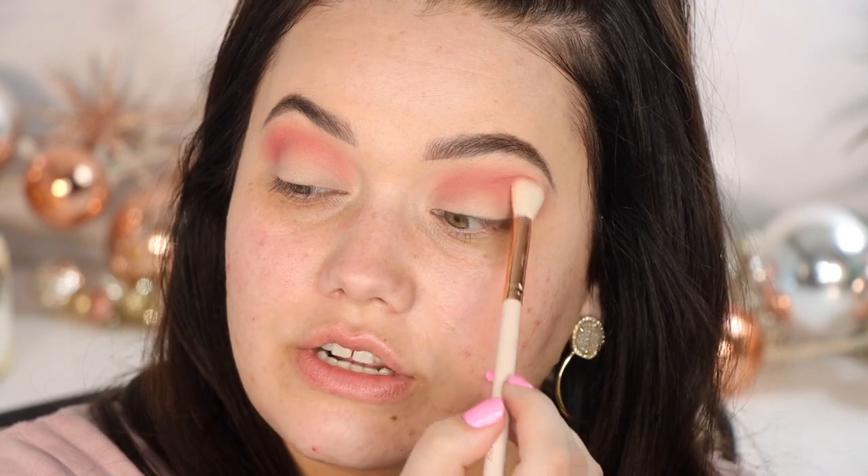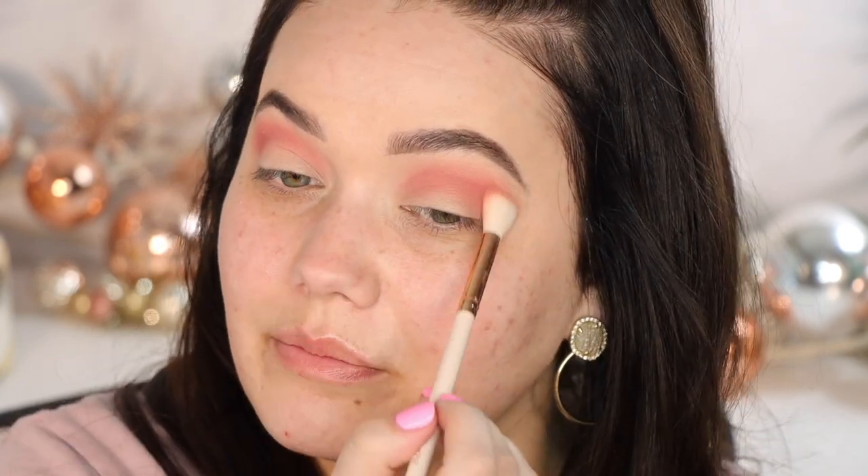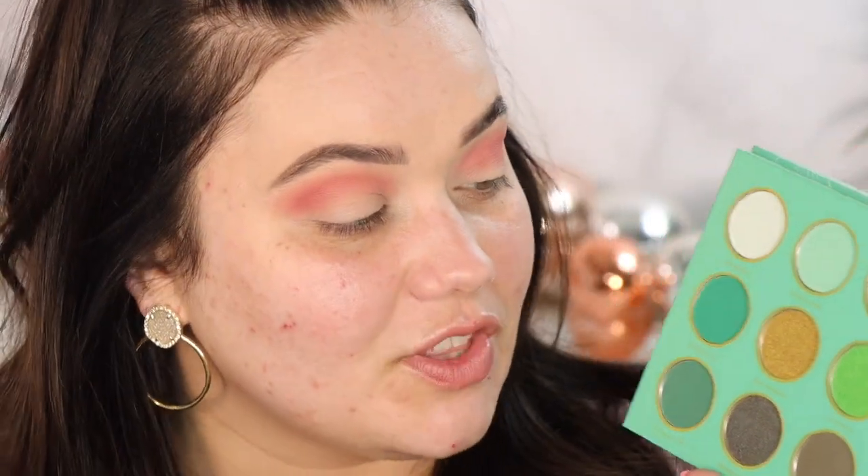This is so pretty — very beachy pink, not too dark, I like it a lot. Jumping into the gorgeous Clover palette now. It is so hard for me to stay out of the darker ones, but I'm trying to stay on a spring trend. I'm going to go into the shade Derby and pop that in the outer corner. I love the size of these palettes and there is very minimal fallout.